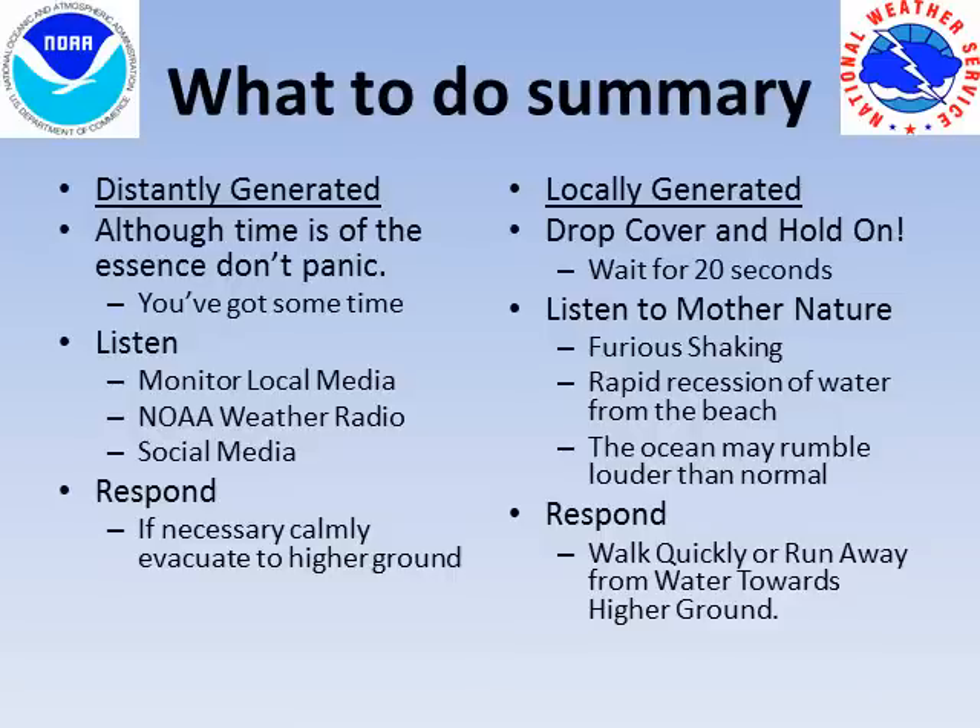Remember, if a local tsunami is generated, listen to Mother Nature. The earthquake will be your first warning. Respond accordingly — walk quickly or run to higher ground, and remember that in most cases you only need to reach an elevation of 20 feet above sea level to find safety.